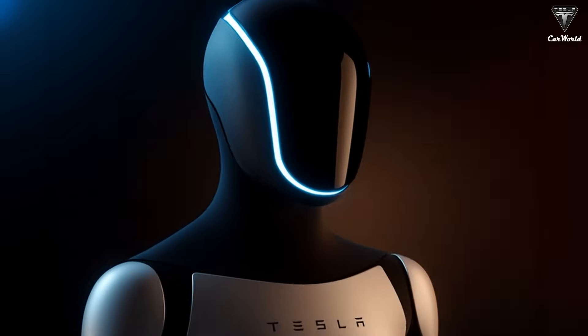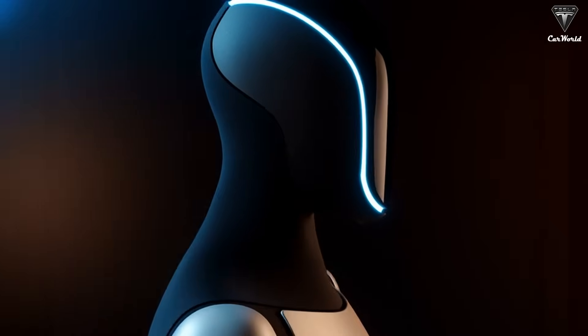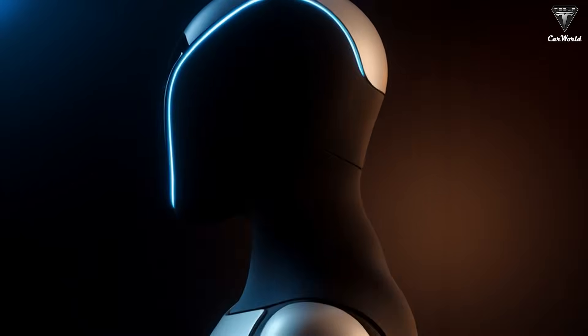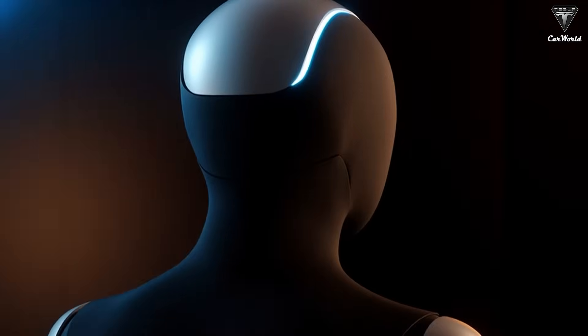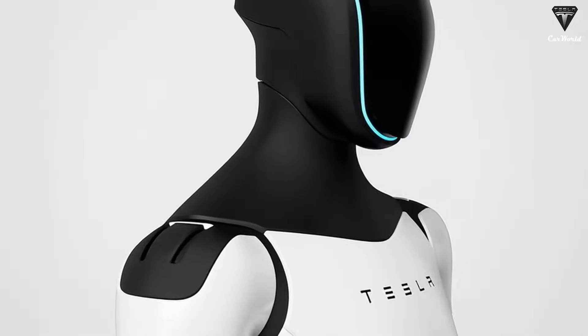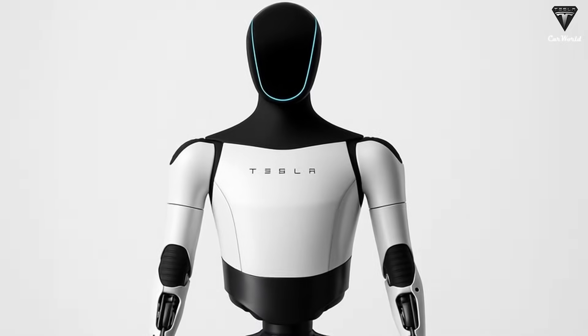Which version of Tesla bot Optimus will be officially released at the November event? Is it the Tesla bot Gen 3, or will it still be the 2.5 version as Elon Musk previously confirmed? And will the pre-order plans for Tesla bot Gen 3 be rolled out during this conference?